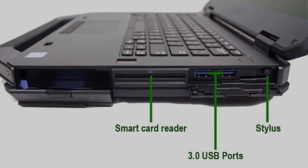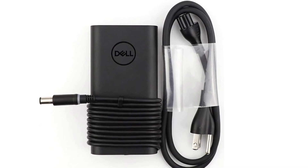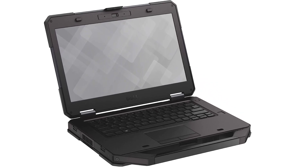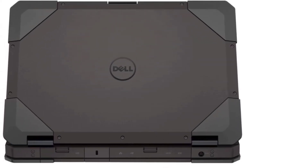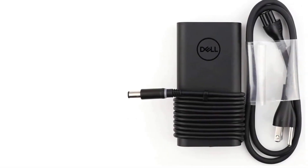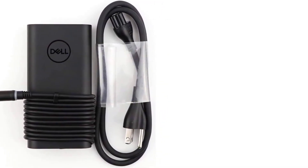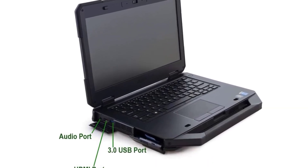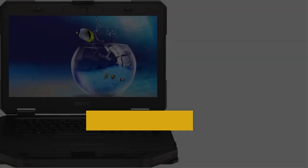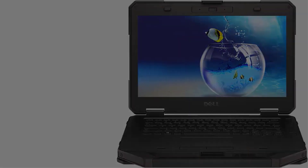The Dell Latitude 5414 Rugged FHD Laptop PC has the following features. It has a screen display size of 14 inches, giving enough space for programming. It has a 1920x1080 pixel screen resolution for precise and sharper images. It measures 9.8 x 2.1 x 14.0 inches and weighs 5.6 pounds. The laptop has an Intel 6th Gen Core i5-6300U with a processing speed of 2.6GHz for boosted performance. The memory capacity is 8GB DDR4 SDRAM ensuring lag-free operations. It also has 256GB M.2 SSD storage. It operates on Windows 10 Pro, free of bloatware.